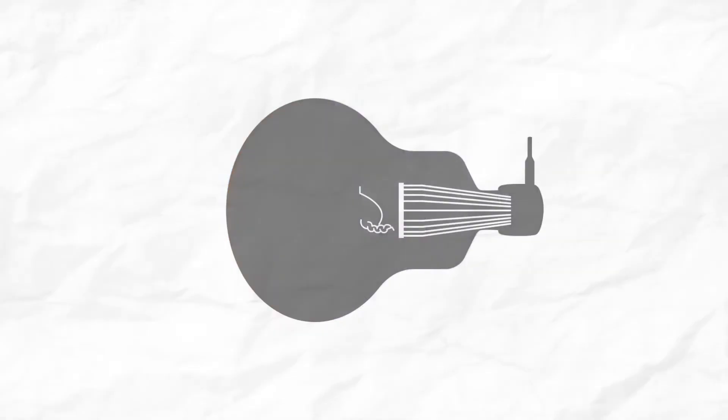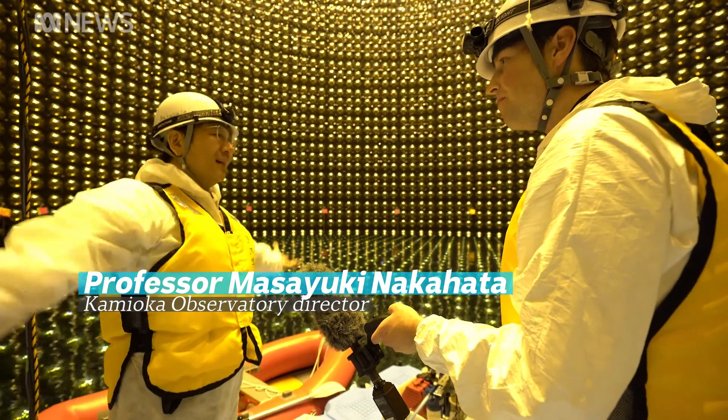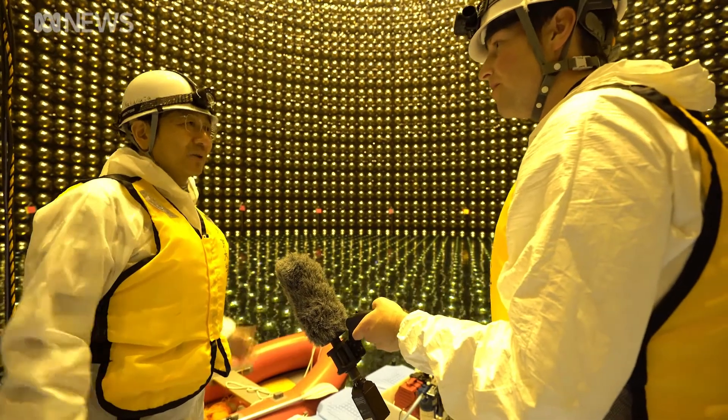In a regular light bulb, electricity goes in and light comes out. With one of these detectors, light goes in and electricity comes out. Here we have 11,129 PMTs — photomultiplier tubes. It's a really, really very sensitive photosensor.